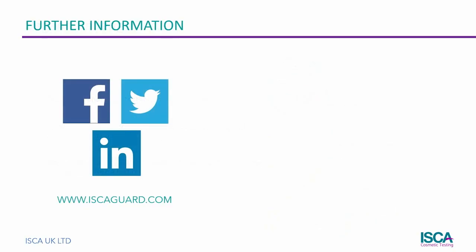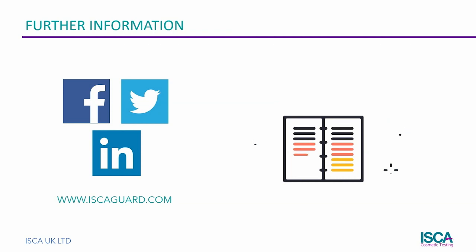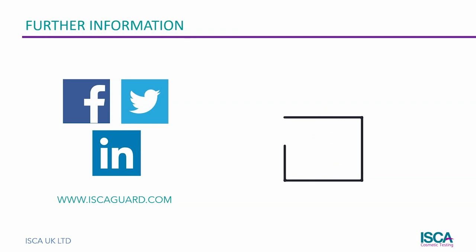If you have any questions or would like further information, please get in touch with us at www.iscagard.com or through our social media accounts.